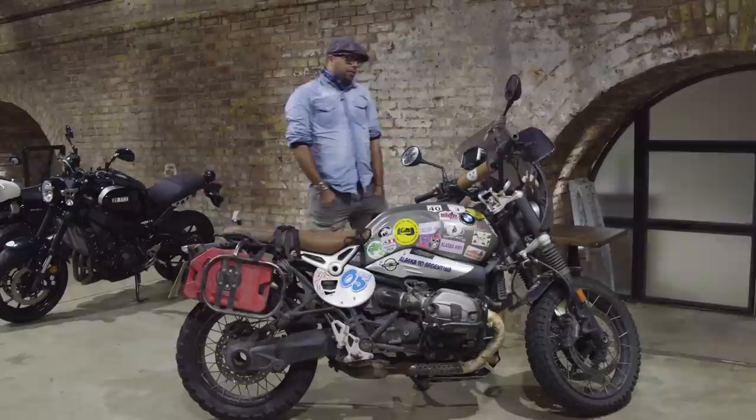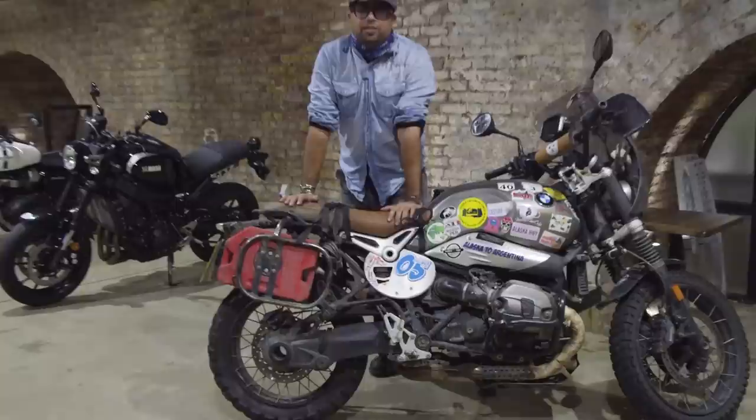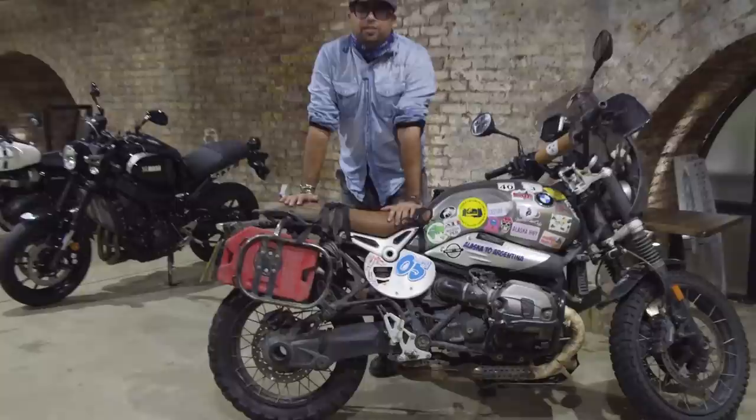The only wee thing I would change about the bike is the suspension, which isn't particularly good. The travel in the front could do with a couple of extra inches and I'd definitely change the rear because it's just not cut out for it. But besides that it's just a beautiful, beautiful bike.